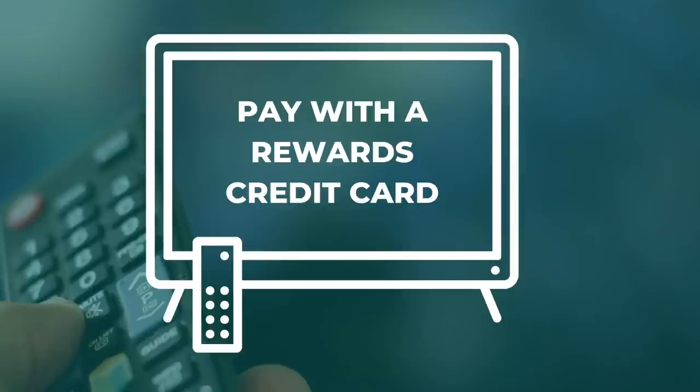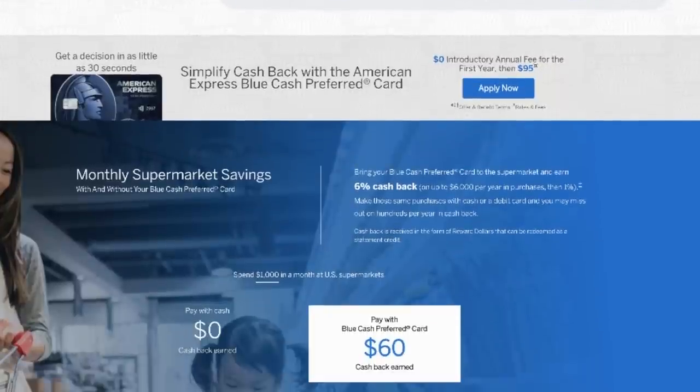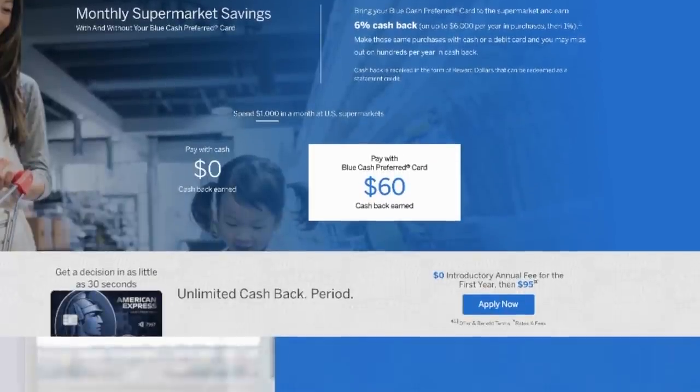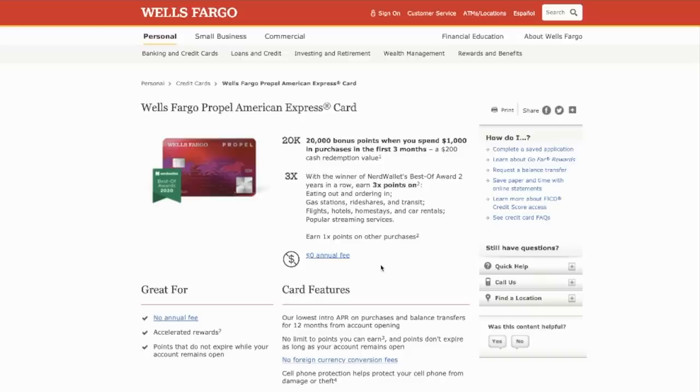And finally, number ten: pay with a rewards credit card. If you pay off your credit card bills in full every month, why not charge your streaming TV subscriptions to a card that'll give you some cash back? I've got two favorites. First, the American Express Blue Cash Preferred — this card offers 6% back on select US streaming services, but that's not why it's my favorite. It also offers 6% back at US grocery stores and 3% back at gas stations, so this is a card I use for several major categories. Blue Cash Preferred has an annual fee, but the Wells Fargo Propel doesn't — it offers three times the points on select US streaming services, and I also like it because it offers free cell phone protection. I've got an article on michaelsaves.com with more information on these cards, because you want to do your research before you apply.